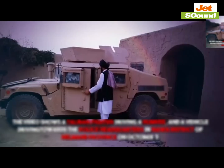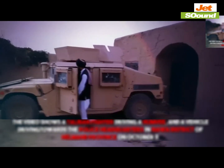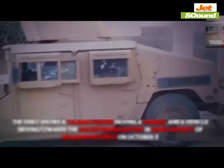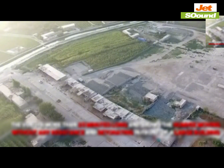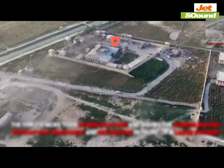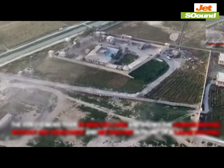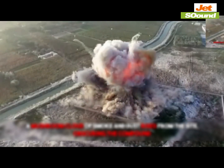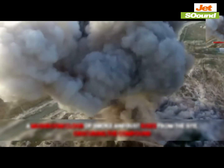This video shows a Taliban fighter driving a Humvee toward the police headquarters in the Nawa district of Helmand Province, Afghanistan. The video, which lasts over 23 minutes, captures the Humvee moving steadily through the frontline resistance area, seemingly without drawing much attention. As the vehicle approaches its target, a massive mushroom cloud of smoke and dust suddenly rises, indicating a possible explosion or an incoming strike.